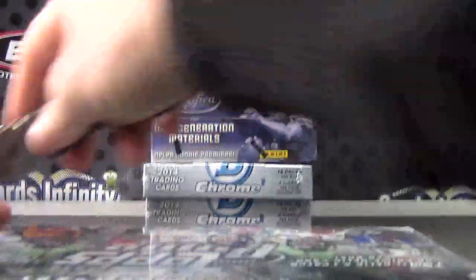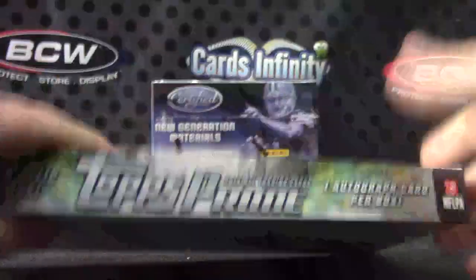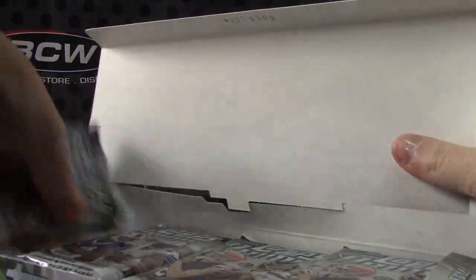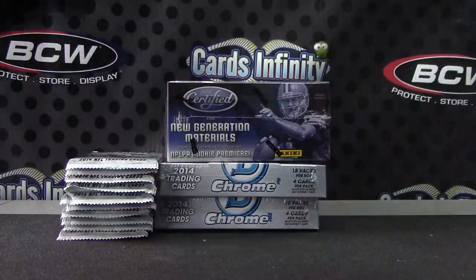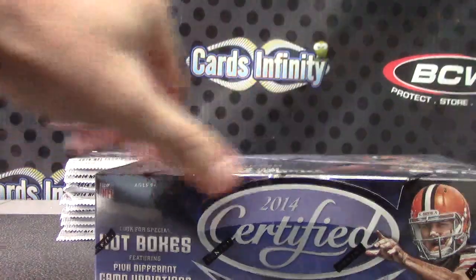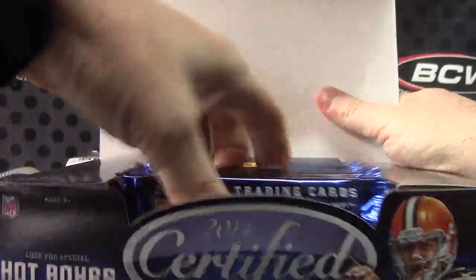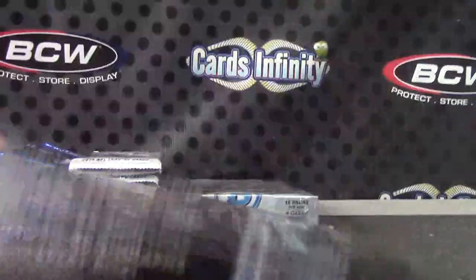Here we go — Irish's 2014 Prime, 2014 Certified, and 2014 Bowman Chrome. Actually, you did get regular Certified, right Irish? Let me check — 2015, 2014 Certified. Yeah, and 2014.